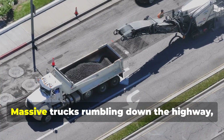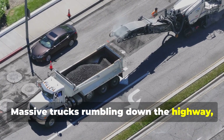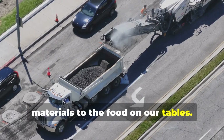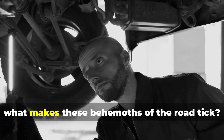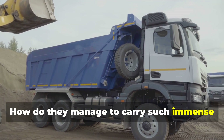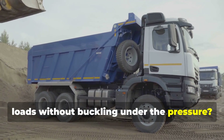We see them every day — massive trucks rumbling down the highway, hauling everything from construction materials to the food on our tables. But have you ever stopped to think about what makes these behemoths of the road tick? How do they manage to carry such immense loads without buckling under the pressure?